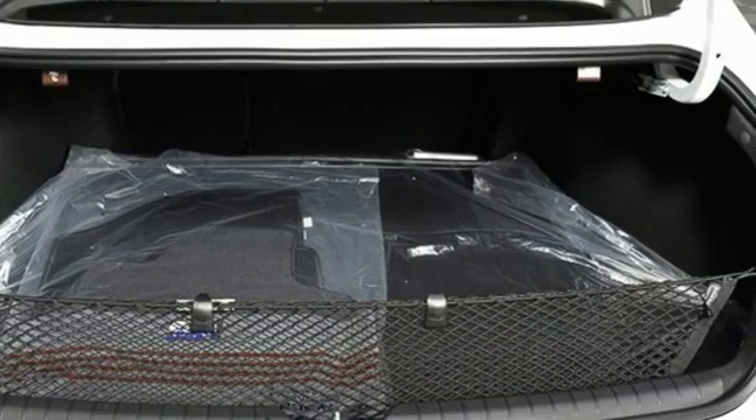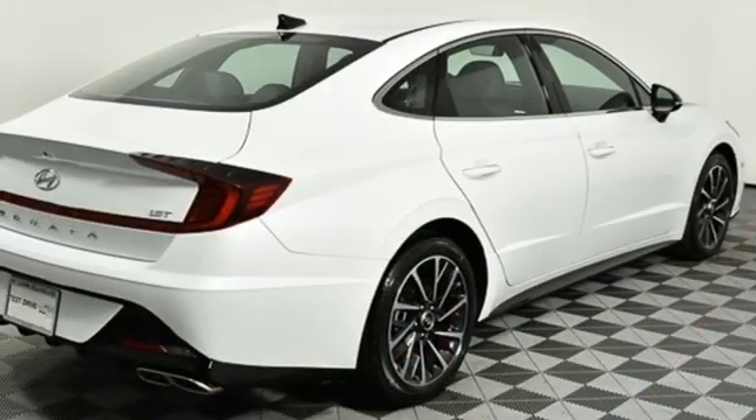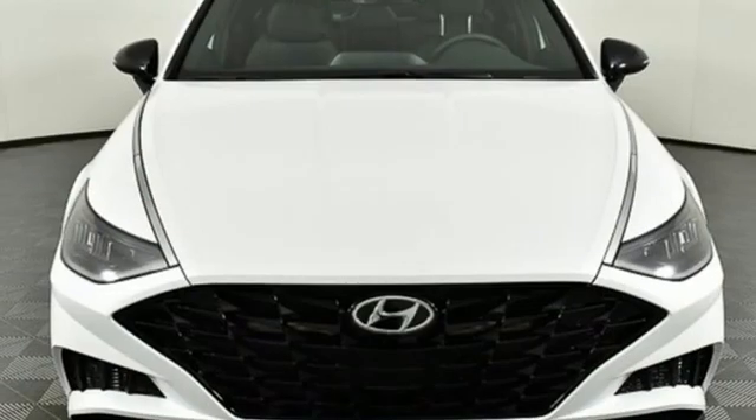Front heated bucket seats, intercooled turbo inline four-cylinder engine, hands-free liftgate, electronic steer-by-wire steering, and automatic transmission.